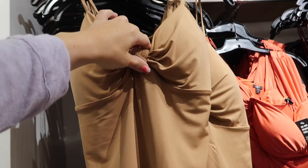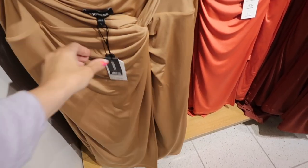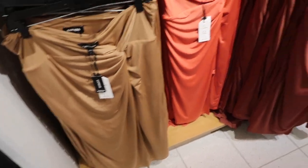Also seeing a new knotted bodysuit with thin adjustable straps and a knotted detail, fitted through the back. Down below is a matching skirt in super stretchy material, regularly $80. Comes in brown, coral, and rust.